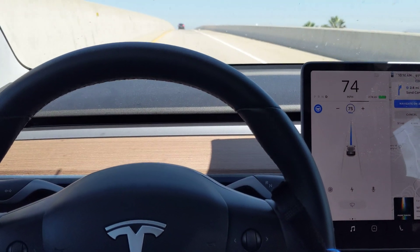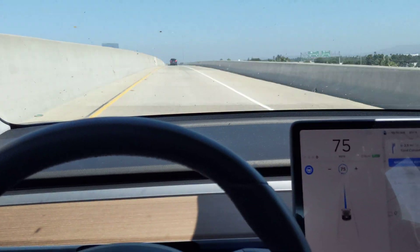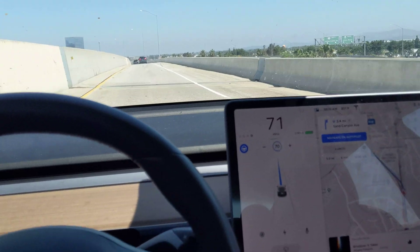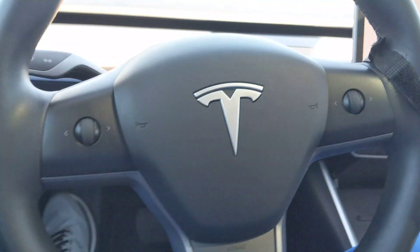Once it gets close to the exit it needs to be at — right now I'm in the HOV lane — it will start changing lanes as it needs to.